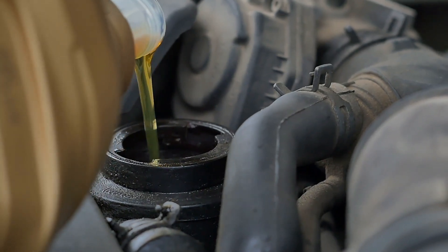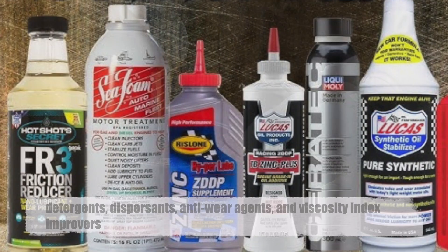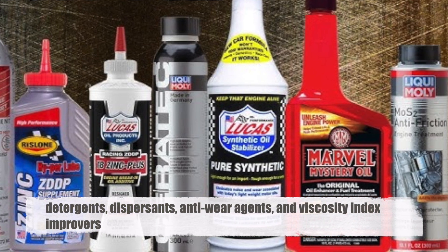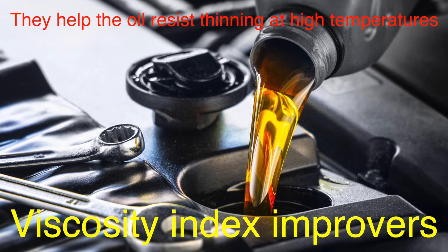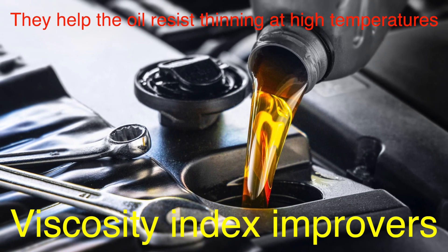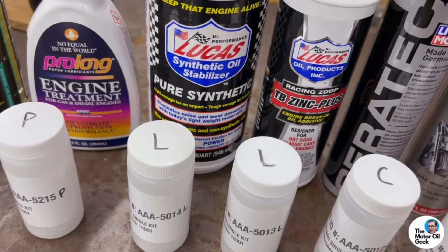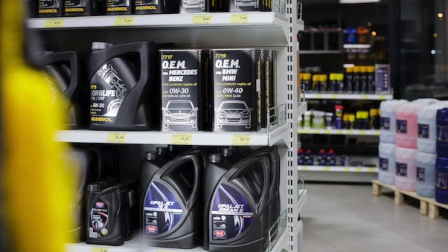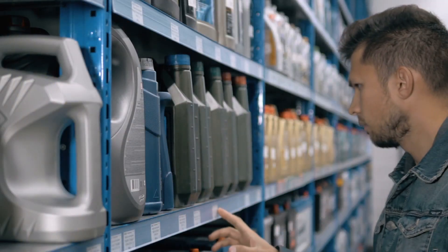Modern motor oils contain a variety of additives that enhance their performance and protect the engine. These additives can include detergents, dispersants, anti-wear agents, and viscosity index improvers. Viscosity index improvers are particularly important in multi-grade oils — they help the oil resist thinning at high temperatures, ensuring that it maintains adequate viscosity across a wide temperature range. Other additives help prevent sludge and varnish buildup, protect against corrosion, and reduce friction. When choosing motor oil, it's essential to consider not just the viscosity rating, but also the quality and composition of the oil, including its additive package.